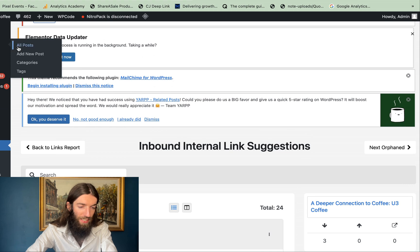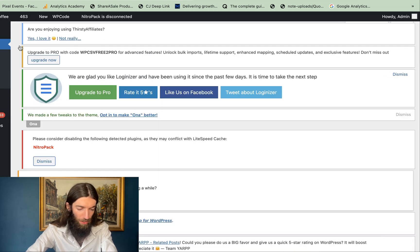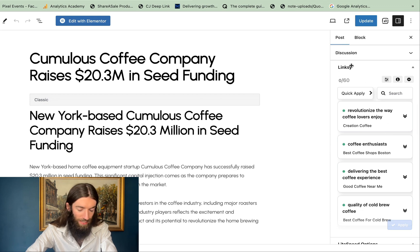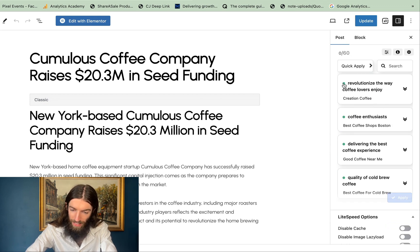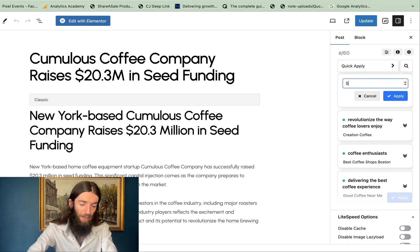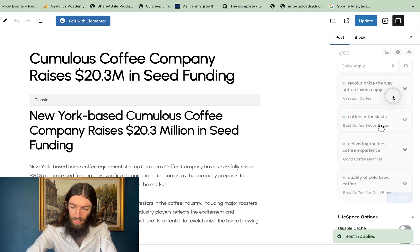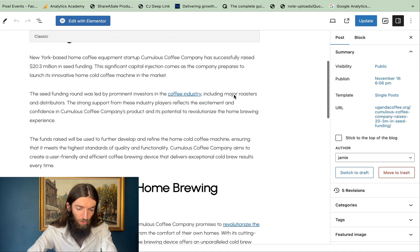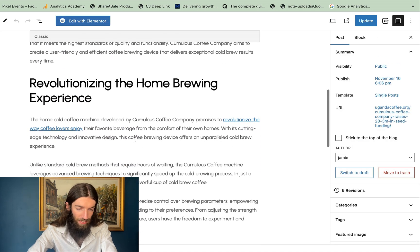I also prefer going directly into posts. Whenever there's a new post, there's a helpful side panel where we have the Linksy plugin, and it shows an indicator of how good the internal link opportunity is. I just do quick apply, take the top three — I might take it up to five depending on how many good opportunities there are — and then click apply. Those links are automatically added to the page, the page refreshes, and we can see all those internal links have been added.